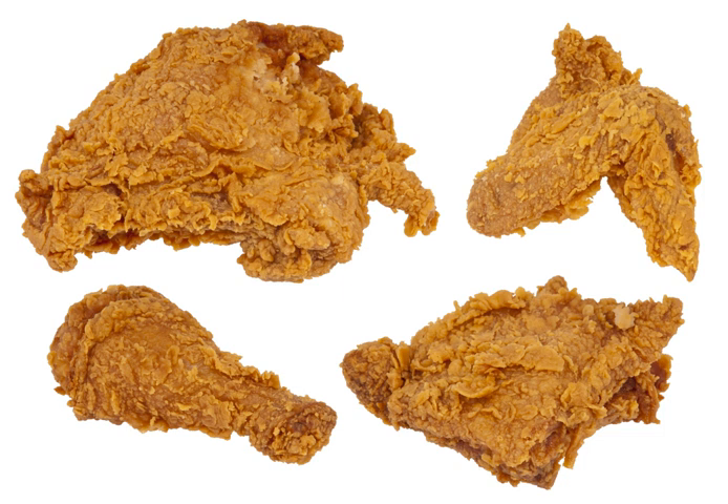Generally, chickens are not fried whole; instead, the chicken is divided into its constituent pieces. The two white meat sections are the breast and the wing from the front of the chicken, while the dark meat sections are the thigh and leg from the rear of the chicken. These pieces are usually subdivided into the wings, the breasts, the legs, and the thighs. The ribs are sometimes left on the breast, but commercially they and the back are usually discarded.